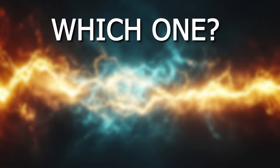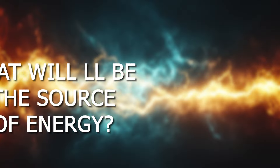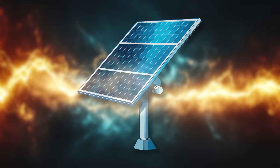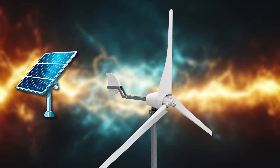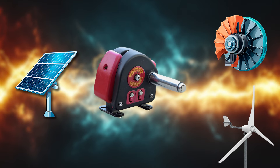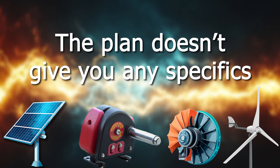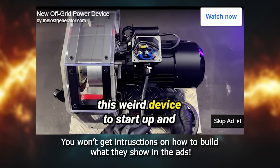What about electricity generation? How is it going to happen? Which kind of energy will it transform into electricity? All the plan says is that you can use solar panels, small wind turbines, hydroelectric turbines, or a manual crank generator. Again, there is no specific information in the plan about which components to buy. You can find better, more concrete DIY articles online for free.